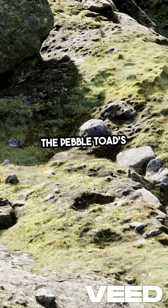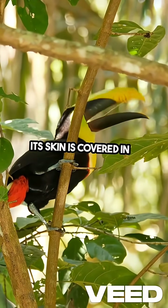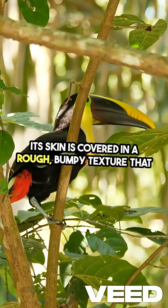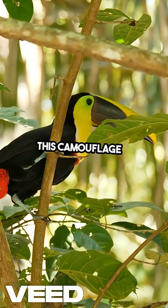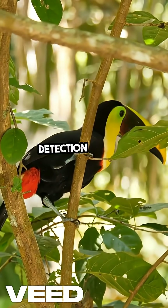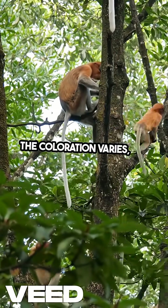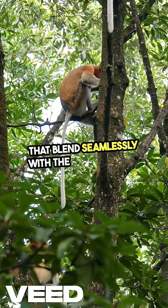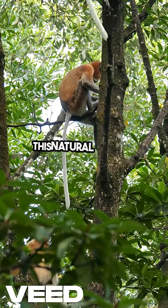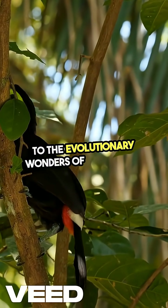The pebble toad's appearance is equally captivating. Its skin is covered in a rough, bumpy texture that mimics the look of the pebbles in its environment. This camouflage is crucial for avoiding detection by birds and other predators. The coloration varies, but many have earthy tones that blend seamlessly with the forest floor. This natural disguise is a testament to the evolutionary wonders of adaptation.